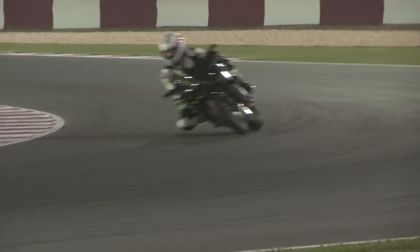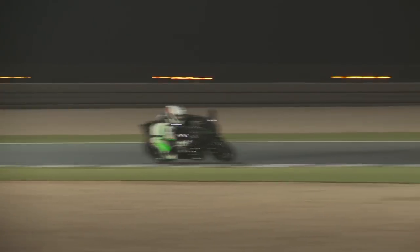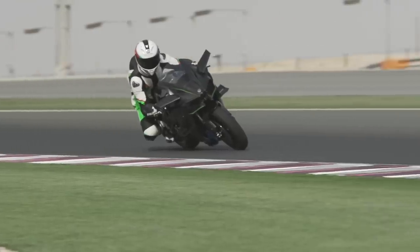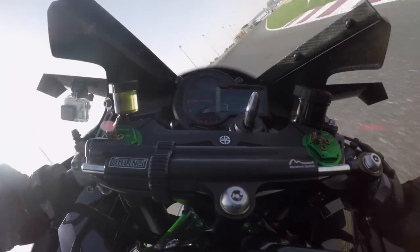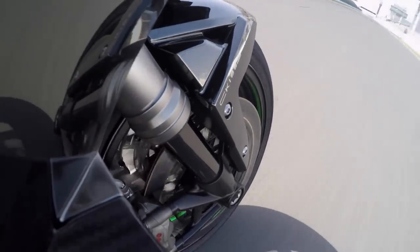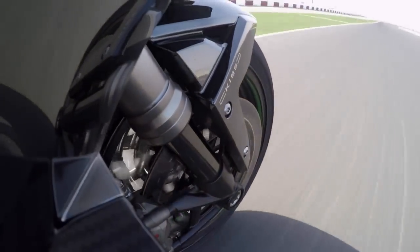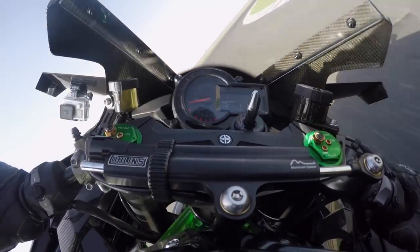Pulling out onto the circuit, the change in power delivery compared to the H2 was immediately noticeable. Despite that huge power increase, the R's engine internals aren't actually too dissimilar to the standard bike's — there's more aggressively timed camshafts, a different head gasket, and a stronger clutch to deal with the larger power output. So what does 326 horsepower feel like? I have never, ever felt acceleration like it. First, second and third gear can only be described as ferocious, and it will happily throw the front wheel into the air at every and any opportunity. Most of us on the launch reached an indicated 200 miles an hour before having to shut off for the first corner. Kawasaki claims the H2R will reach 240 miles an hour, and I believe them.